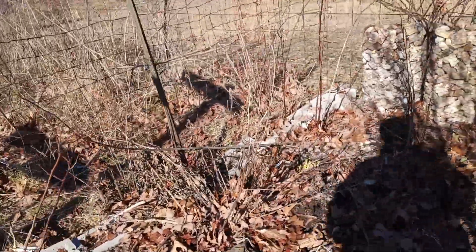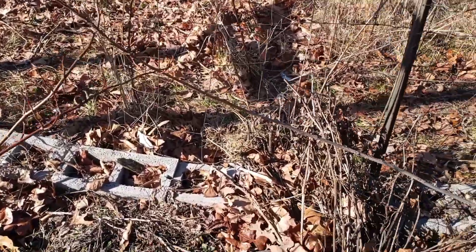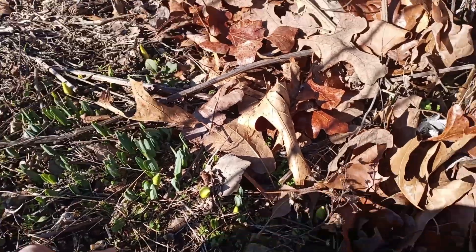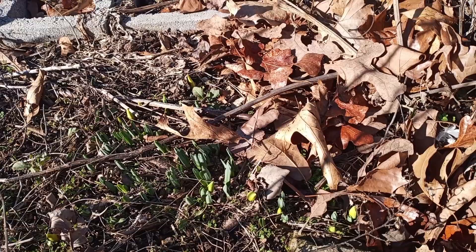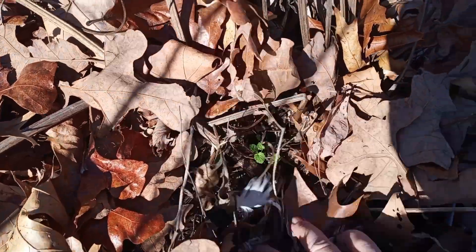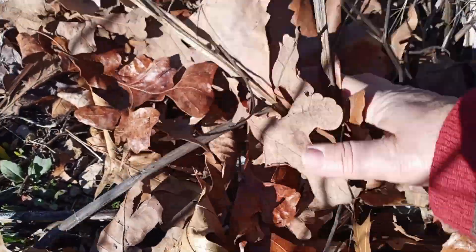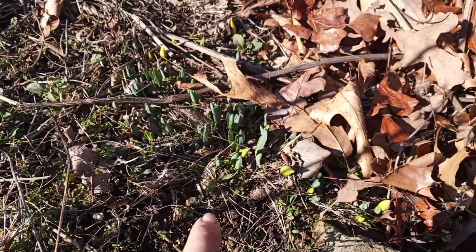I noticed something — I'm going to show you what I noticed besides all the blackberry briars growing up where they don't need to be. Look here, lookie right there — these are Easter lilies coming up, a little too soon. This is towards the end of January, which is crazy. I do have a peony right there. I don't see any of the peonies coming up, but it is a good sight seeing those Easter lilies come up.